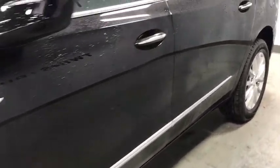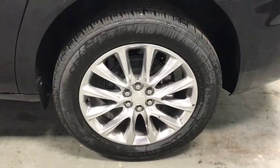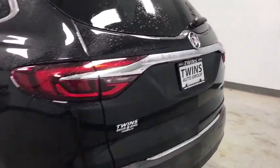Here are some of this vehicle's great options: traction control, power liftgate, power passenger seat, dual airbags, leather wrapped steering wheel, alloy wheels, power steering, four wheel disc brakes, and universal garage door opener.